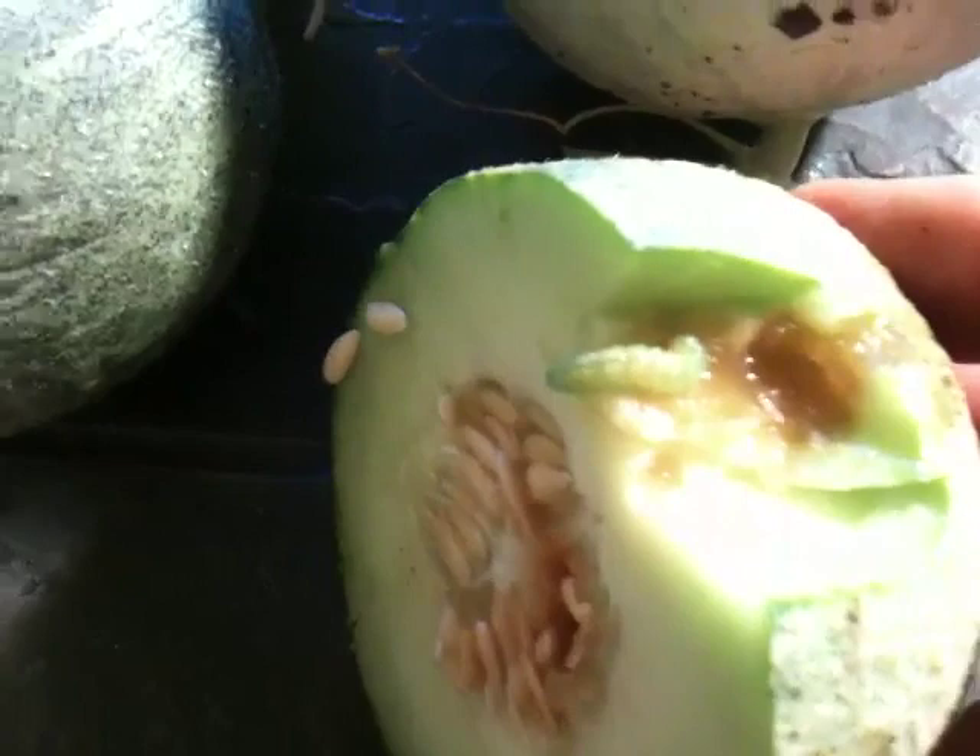Hopefully, with the organic soap and the diatomaceous earth, we will put a stop to them.